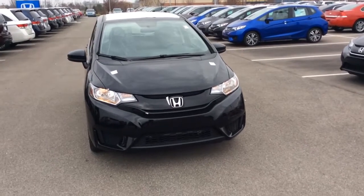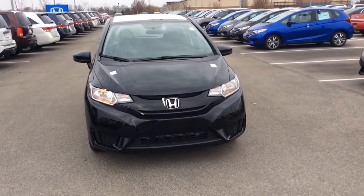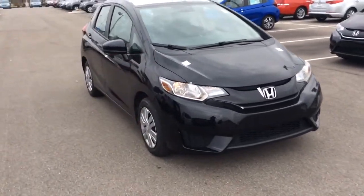This is Chris at Honda Fishers and this is the 2015 Honda Fit LX. It's our entry level trim. We'll do a quick walk around.